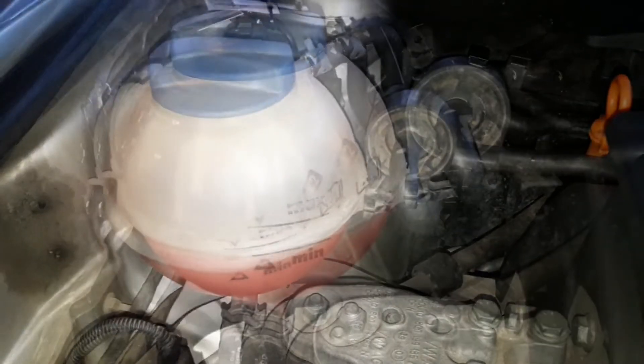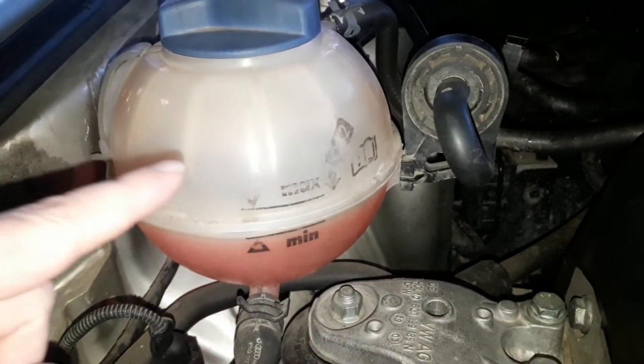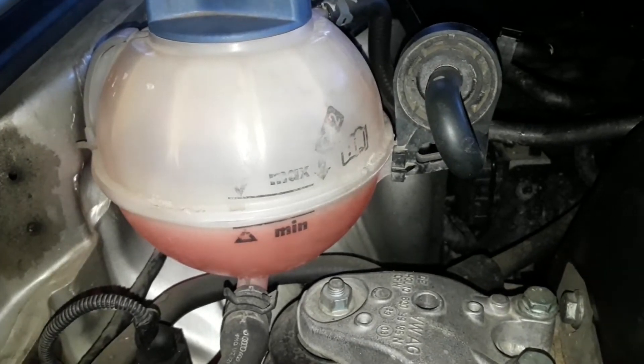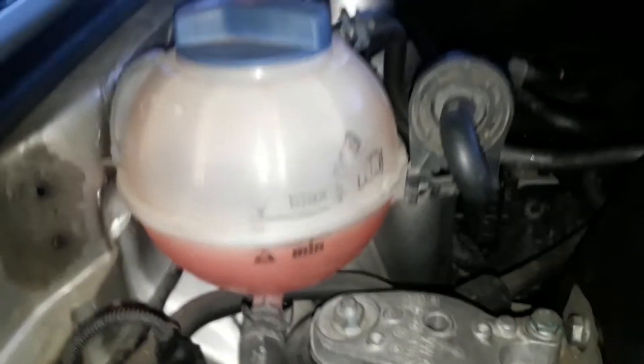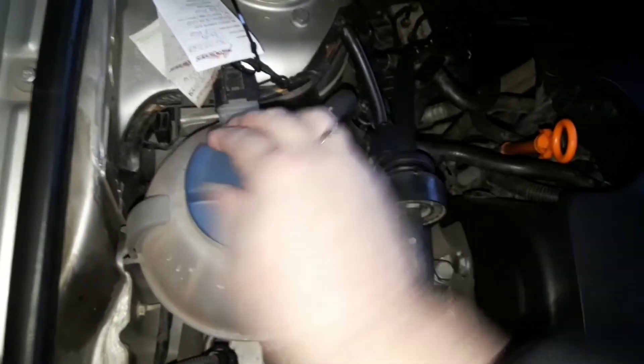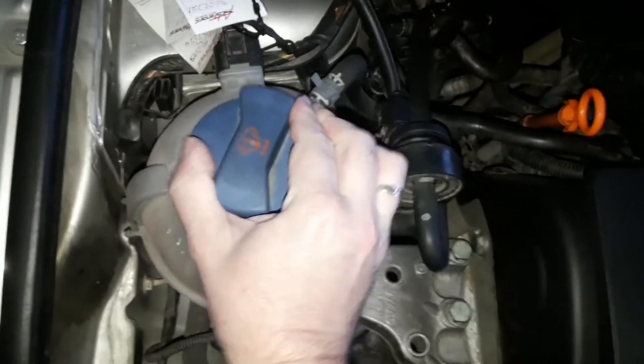The fix is simple — just add some coolant. Make sure when doing so to keep the level between minimum and maximum. I would recommend making a checkup again after a couple of days have passed. If the coolant level is low again, you might have a bigger problem like a leak and should check it out as soon as possible.